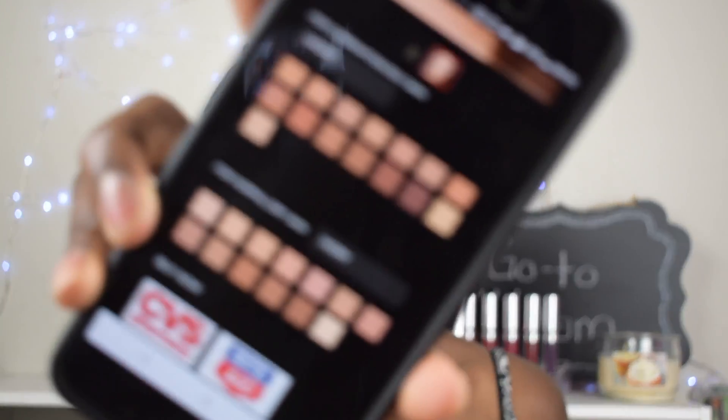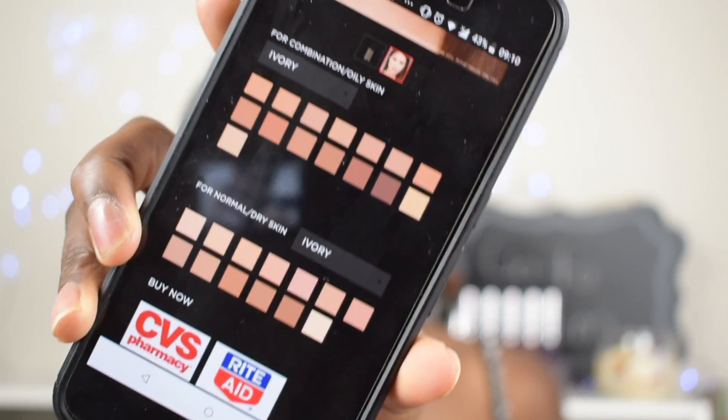The one I'm using has SPF 20. I have an issue with the shade range — they say 35 shades, but they have two formulas: the combination oily and the normal to dry. They're adding all of those together to say 35 shades, but in my opinion they only have 13 for normal to dry and 15 for combination oily. They could expand it because it's mostly pale lighter colors and like one deep shade.